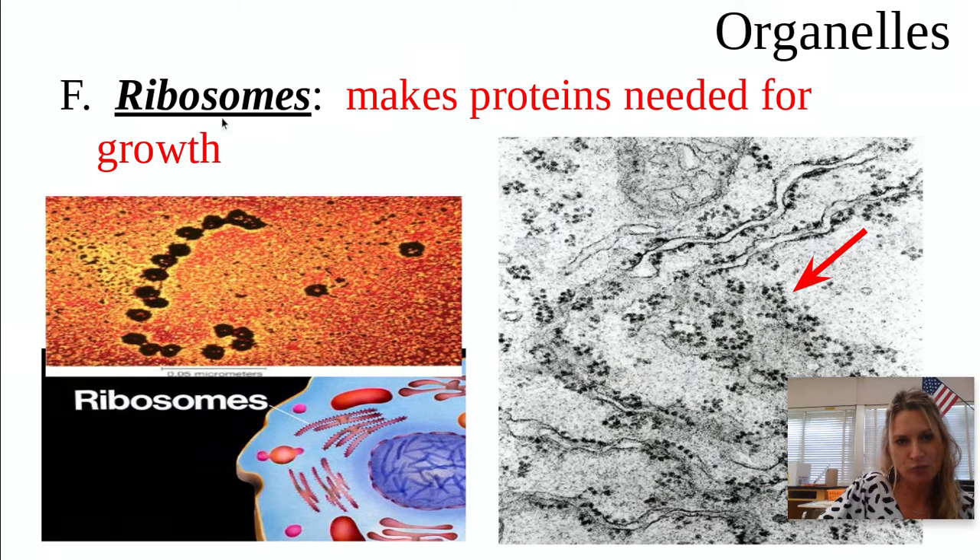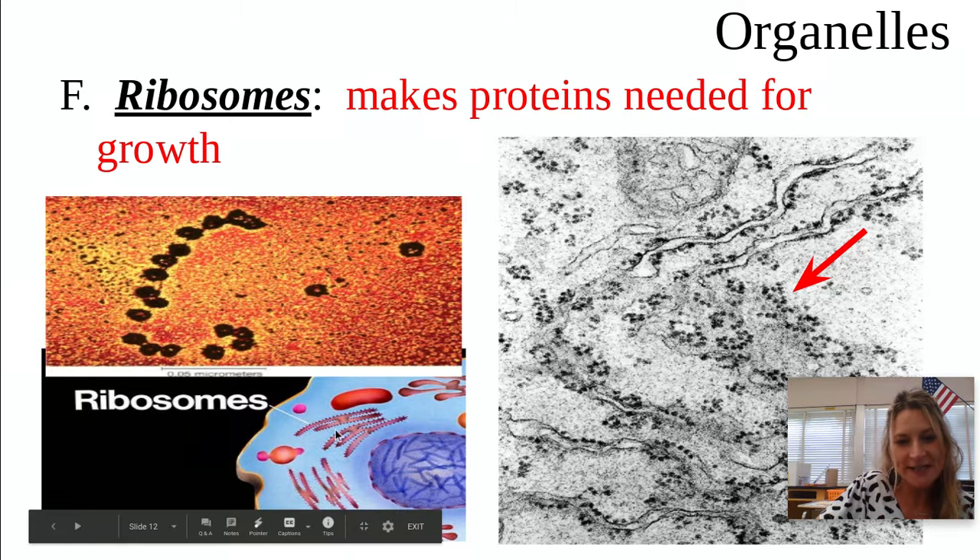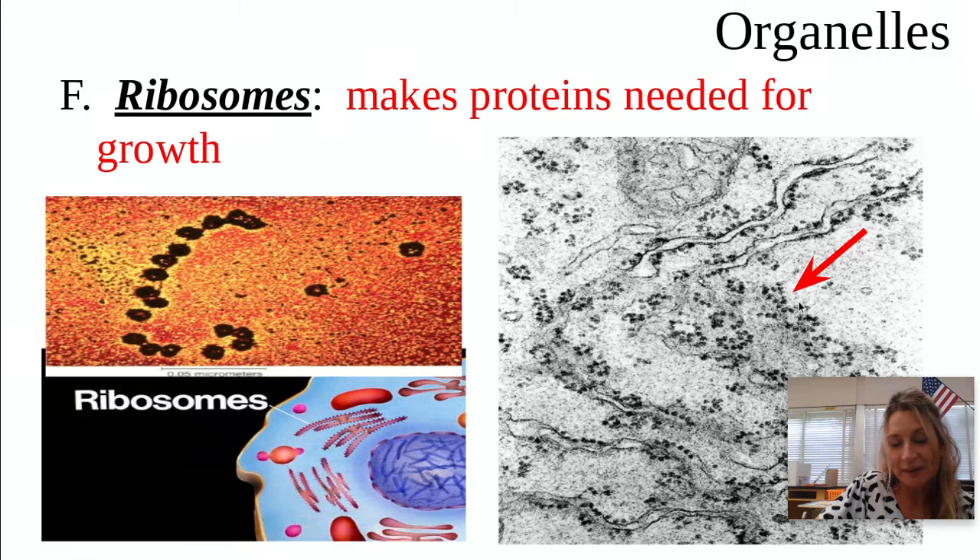Here are the ribosomes. Think ribs, protein. Those little tiny structures — sometimes they're free floating in the sea of cytoplasm, and other times they are on the endoplasmic reticulum like little rhinestones on a belt. Ribosomes have a major role: they need to make, or synthesize, protein. This is needed for the growth and repair of cells, so it's a very important job that the ribosome has to do.